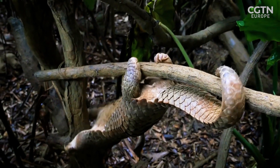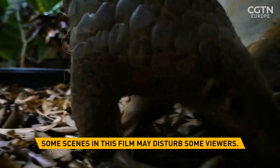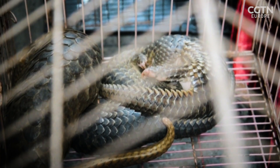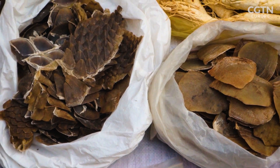Pangolins are small, scaly animals found in Africa and Asia. They're also the most trafficked mammal in the world. Each year, an estimated 2.7 million of them are poached and traded for their meat, but also for their scales that are used in traditional medicine.